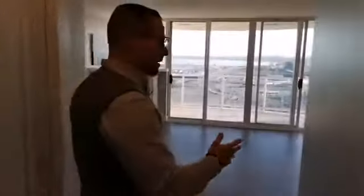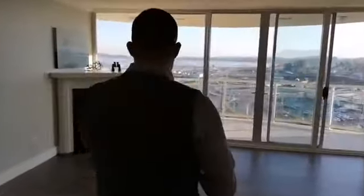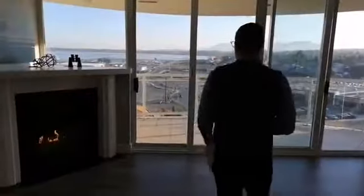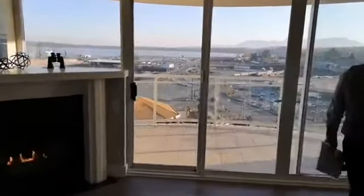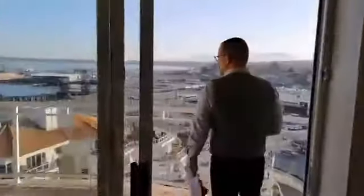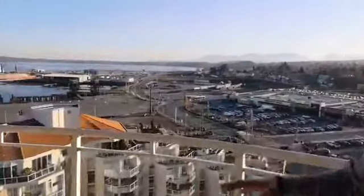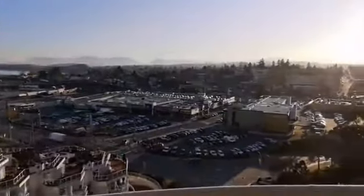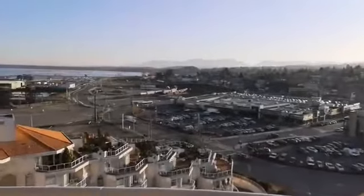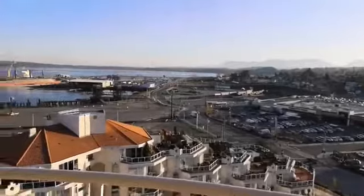It is two bedrooms, two bathrooms, just under 1,200 square feet, and has a super open layout that really captures all the views. Let's start with one of the best features of this condo — the location. It has two huge decks that you can get a full-size dining set out on. You've got views of the ocean, views of the port, and views of downtown Nanaimo.